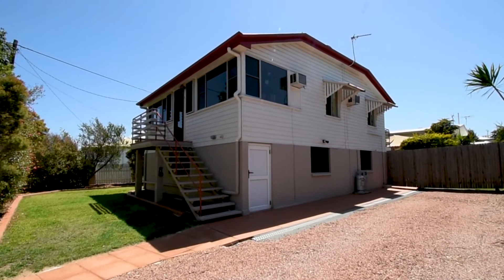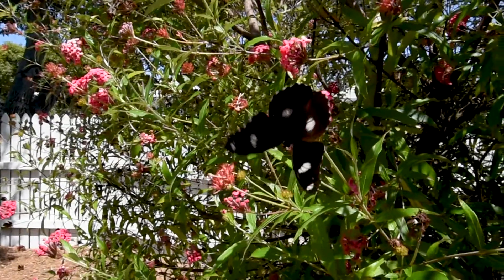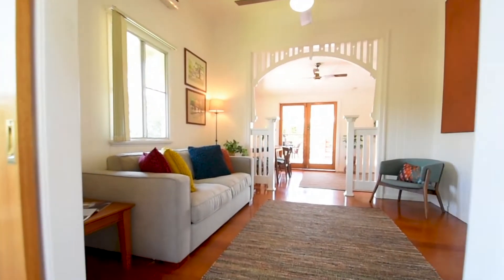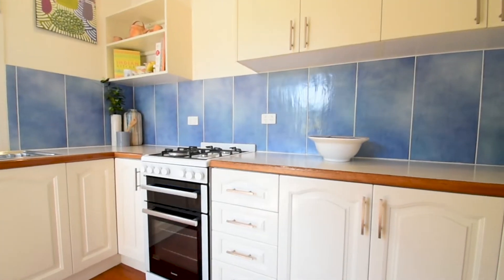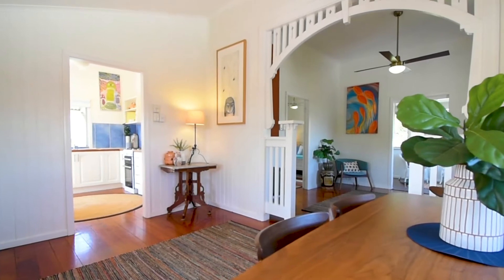This 1940s timber home is positioned perfectly on a corner allotment in one of Belgian Gardens' most prestigious areas. The airy living rooms have high ceilings and polished timber floorboards. The family kitchen has lots of storage space and the lounge dining is separated by a charming timber archway.